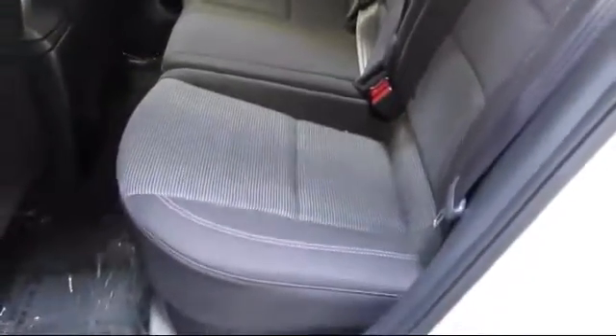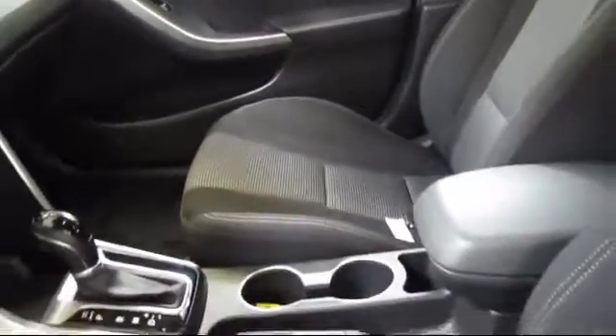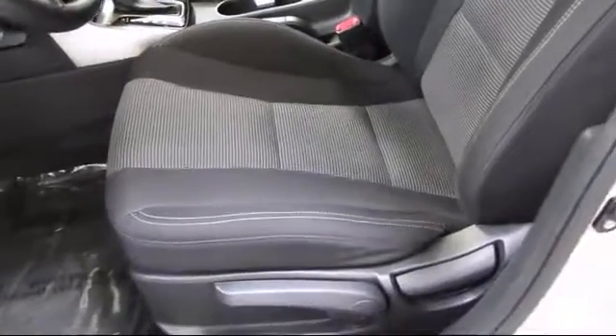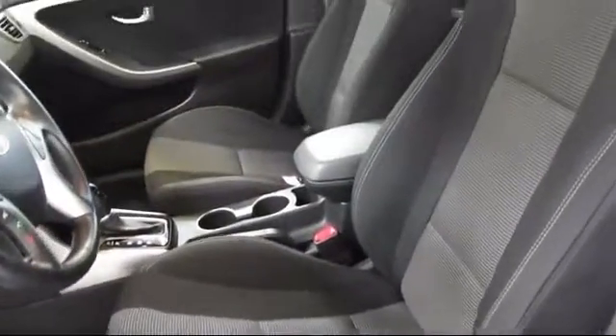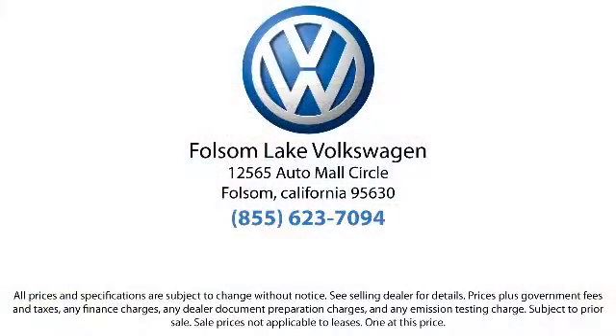Only the best trade-ins and purchased vehicles make it through our rigorous inspection process. Our sales and service team is dedicated to providing an unparalleled level of customer service to answer any questions that come to mind. We have a variety of financing options to help you with your purchase of this vehicle or one similar to it, so please come in today.